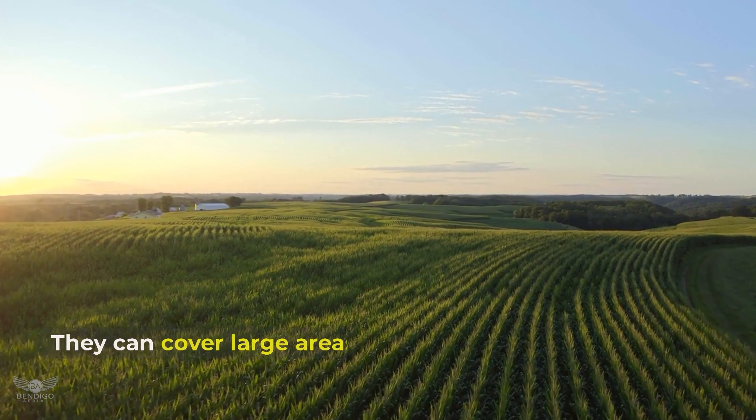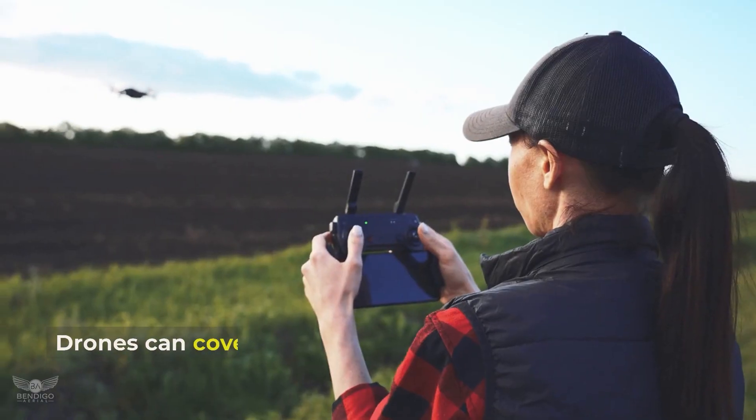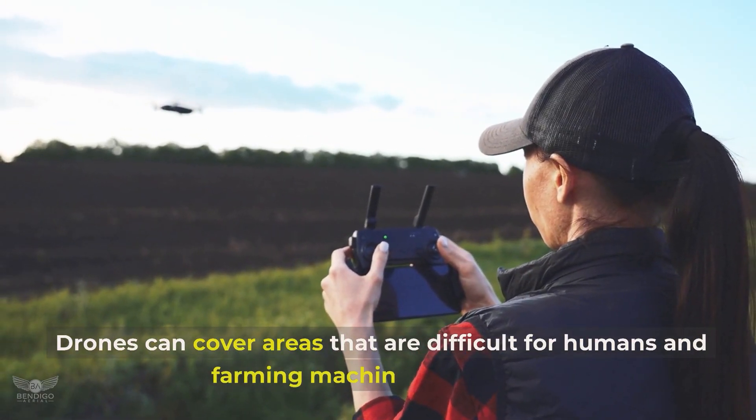Drones simply help make the farming process more efficient. They can cover large areas in less time than it would take for a person to cover the same area on foot, and can also reach areas that are difficult for humans and farming machinery to access.